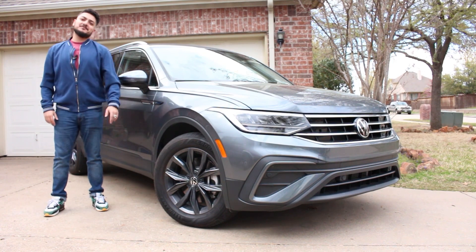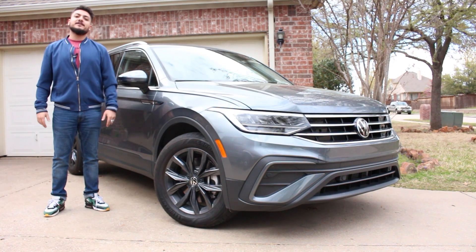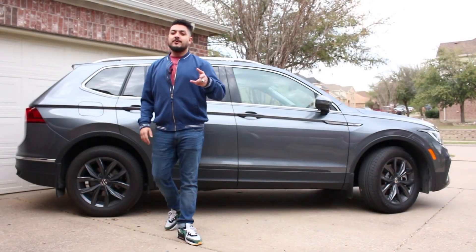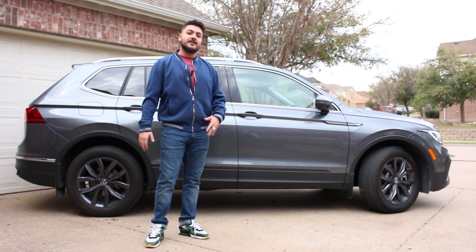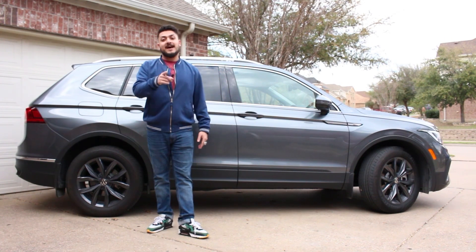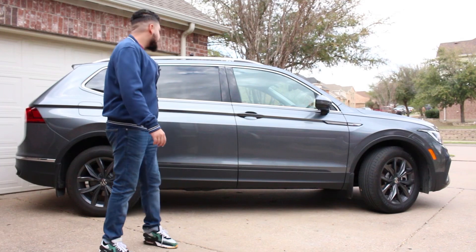Welcome back to Seize the Speed for another review. Today we have a 2023 Volkswagen Tiguan SE. The Tiguan is considered a mid-size SUV — in the Volkswagen lineup it stands between the Taos and the Atlas. There's a review on the Atlas from a couple years ago linked up here.